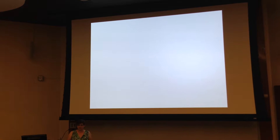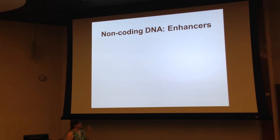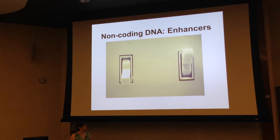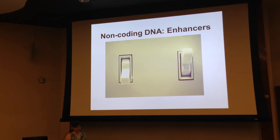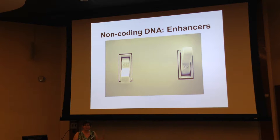So what do these instructions look like? Rather than one master set of instructions, there are individual instructions for each gene, and these take the form of small pieces of non-coding DNA we call enhancers. Enhancers act like switches — they tell a gene when to turn on and where to turn on, so that it turns on at the right time and place. Enhancers are one of the major pieces of non-coding DNA we need to understand in order to crack the code.